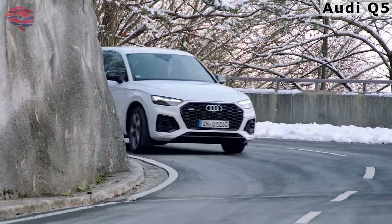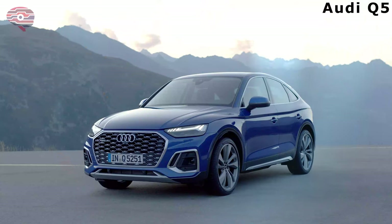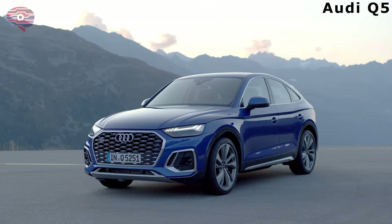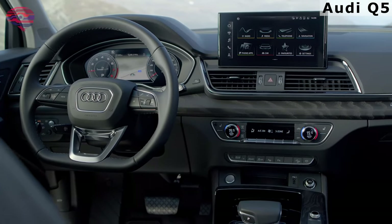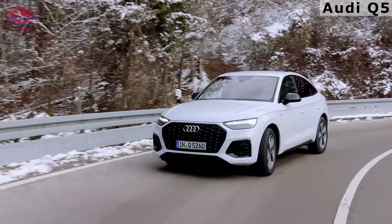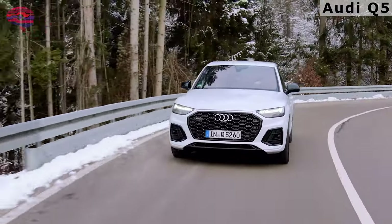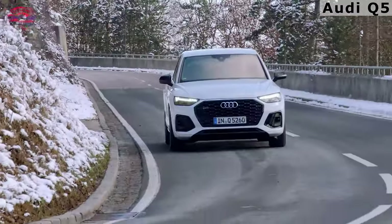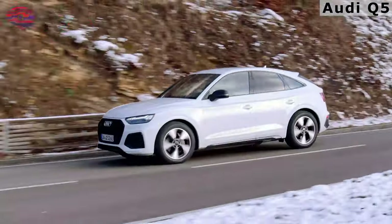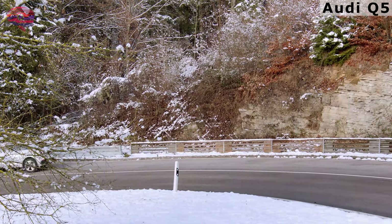The reason for this wild success is that the Q5 is a prime example of a compact luxury SUV. It has the manners, tech, safety, refinement, and, arguably, the style that appeals to a broad set of potential buyers who have a number of wonderful choices. The range includes a plug-in hybrid and the sporty SQ5. The difference between the regular Q5 and the Q5 Sportback? Basically, a sloping roof.